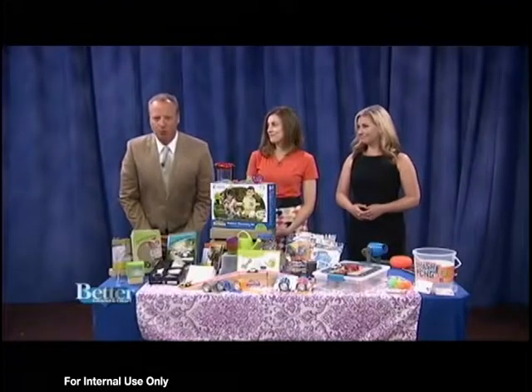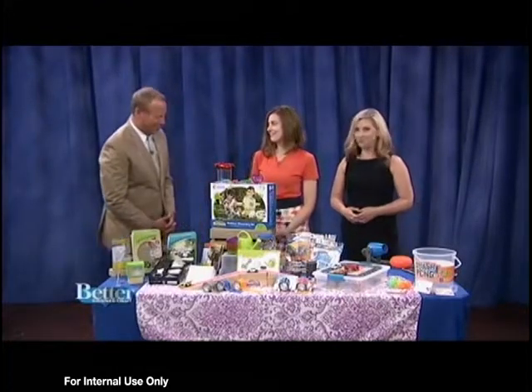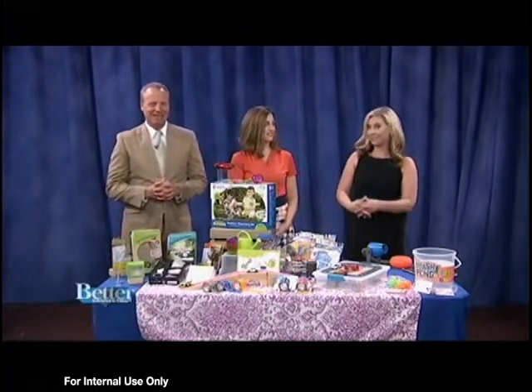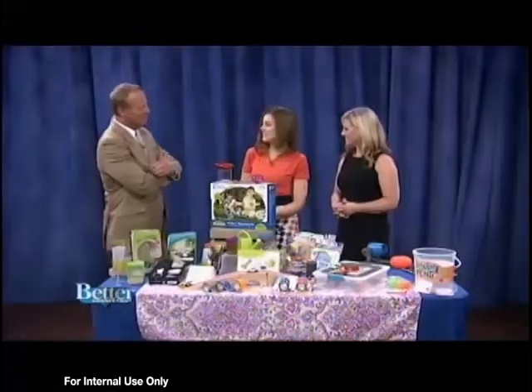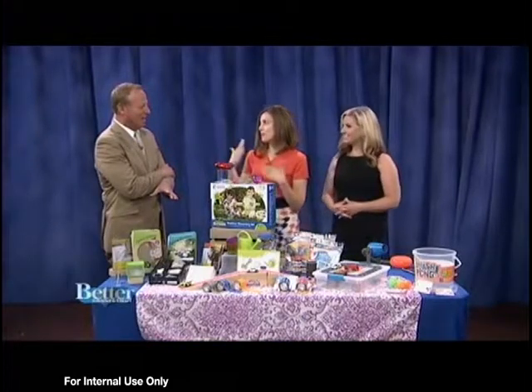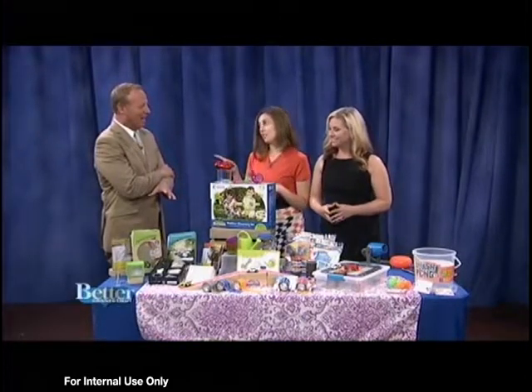Avoiding mush brain during the summer can be a real challenge. Thankfully, there are toys and kits that bring education and fun together. Family and lifestyle blogger Julie Kiras brought some of her favorite products to make the summer educational and entertaining. It's really important for kids to keep up with their brain activity in the summer and not get mushy.